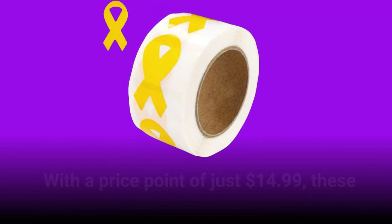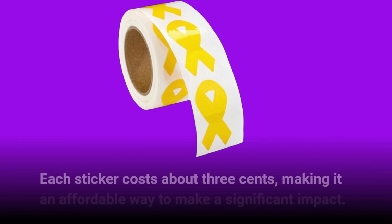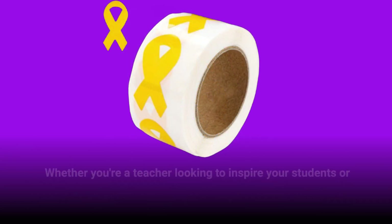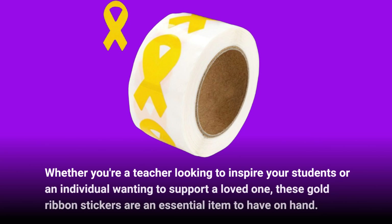With a price point of just $14.99, these stickers offer tremendous value. Each sticker costs about 3 cents, making it an affordable way to make a significant impact. Whether you're a teacher looking to inspire your students or an individual wanting to support a loved one, these gold ribbon stickers are an essential item to have on hand.